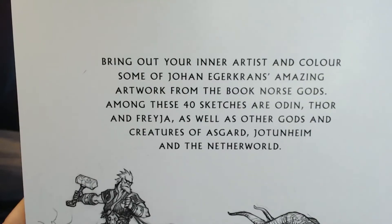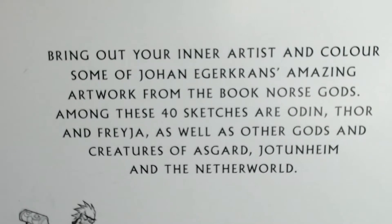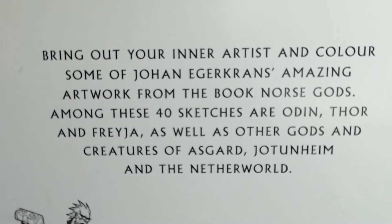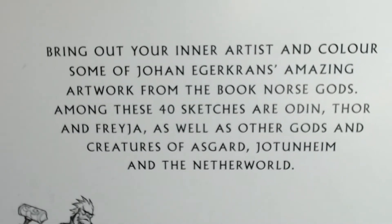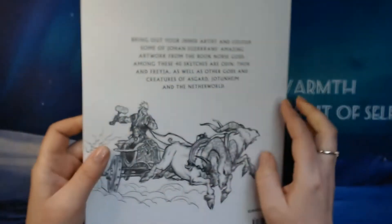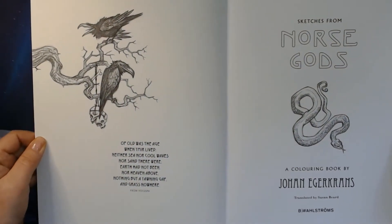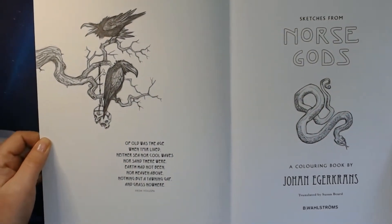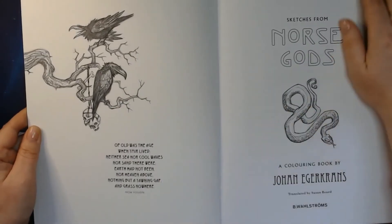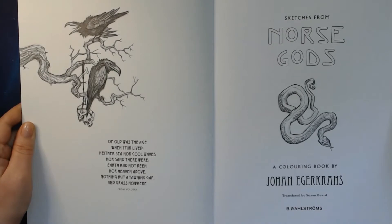So let's see what this says about this book. "Bringing out your inner artist and colors" — Johan Egerkrans's amazing artwork from the book Norse Gods. Among these forty sketches of Odin, Thor, Freya, various other gods and characters of Asgard, Jotunheim, and the other worlds. So in order we have both Asgard and Jotunheimen. This book is from Norse Gods by Johan Egerkrans.